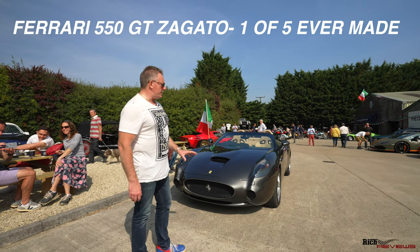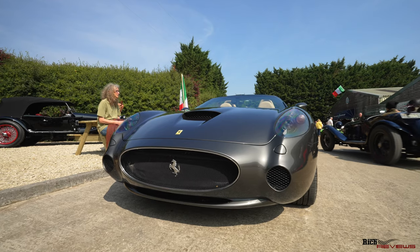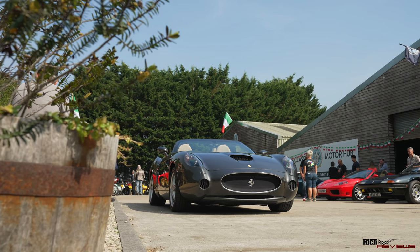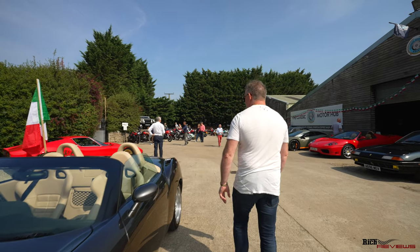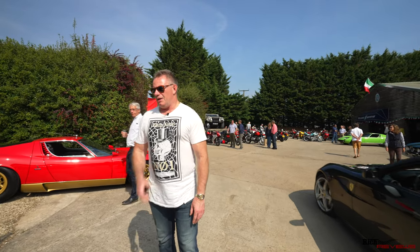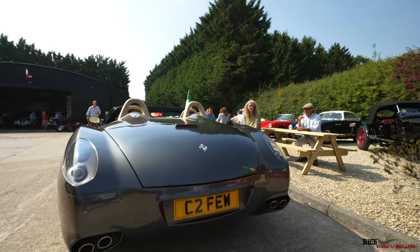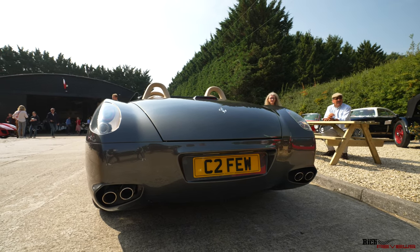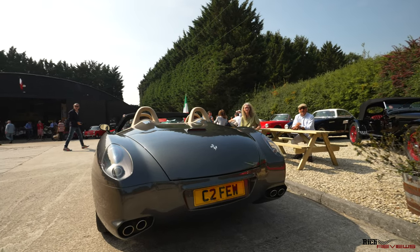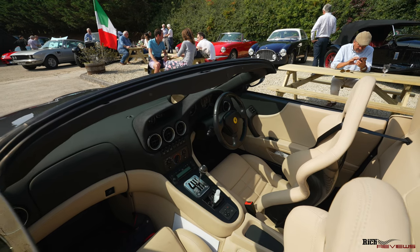Here we have a 550 GT Zagato — a very rare model and a very interesting design. As you can see from the front, it's almost like it's got torpedo bays on either side flanking the centre grille. Coming around to the back, it's got an interesting design cue with clear rear light covers, which makes it almost look like it's going forwards and backwards at the same time. The rear lights are clear rather than the coloured red we'd normally expect. On the inside it's got a manual gearbox and a crema interior in really, really good condition.